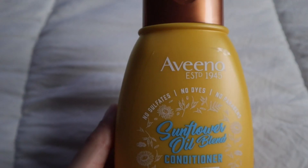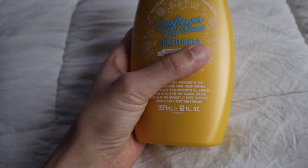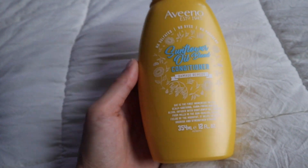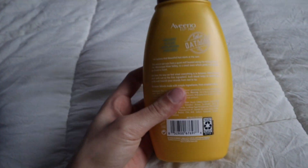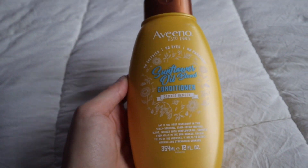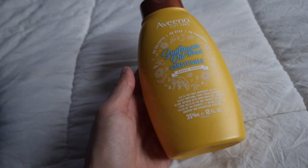The next thing I picked up is this Aveeno Sunflower Oil Blend conditioner for damaged hair. I always go for curly hair products that say 'damaged' or 'damage remedy' because I do highlights and I also straightened my hair, so there's damage. I've never tried this before and the packaging is super cute. It smells really nice, so if you guys want to know how this works for my curly hair I will let you guys know.